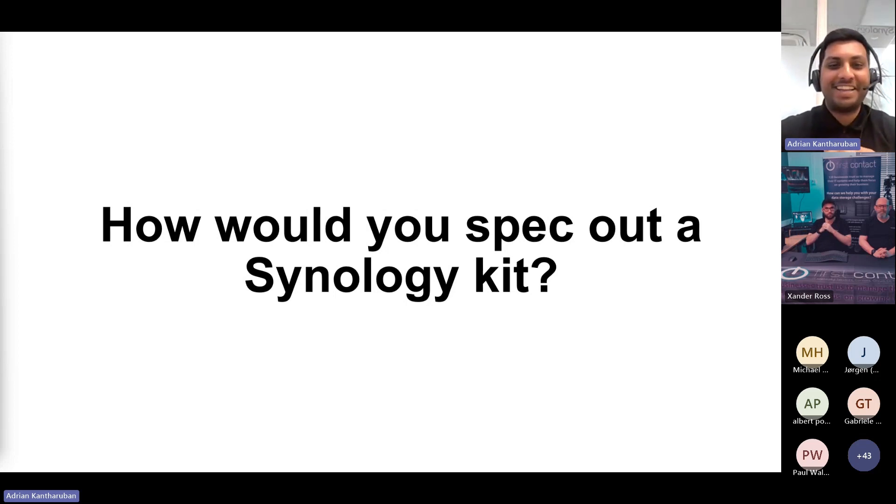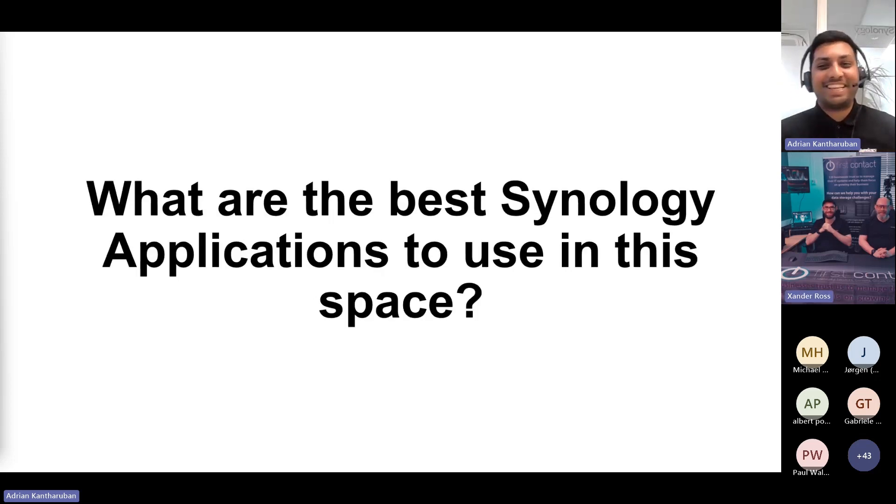When we talk about Synology kit, we're talking about desktops, and if you're in a larger data environment, rack stations. There are so many avenues. One of the best applications for this space — Jeremy, you've brought up Synology Drive many times. For editors who live and breathe editing, they don't want to concern themselves with anything other than a file explorer or something just to view their files. Synology Drive is perfect to let them play around with.